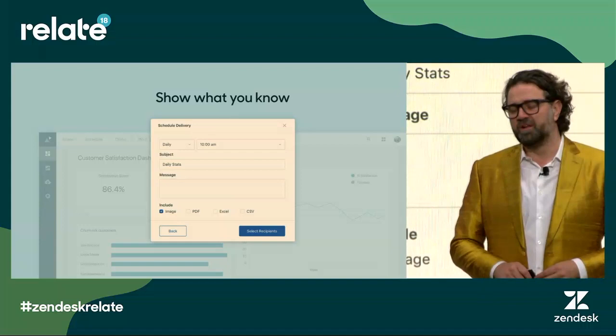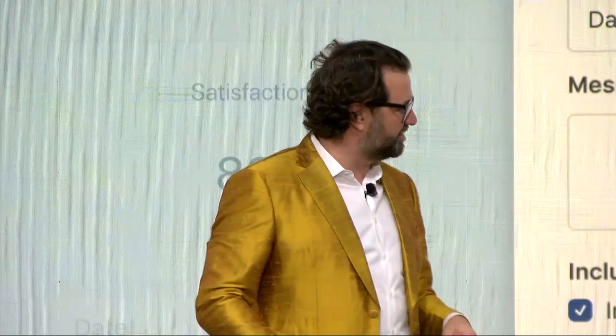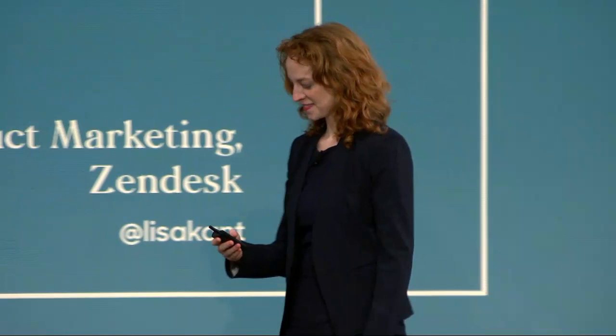Without further ado, let's look at what Explore looks like in action. Welcome Lisa to come up and talk a little bit more about that — I hope you came back from your scooter ride! Alright, let's take a look at the product.